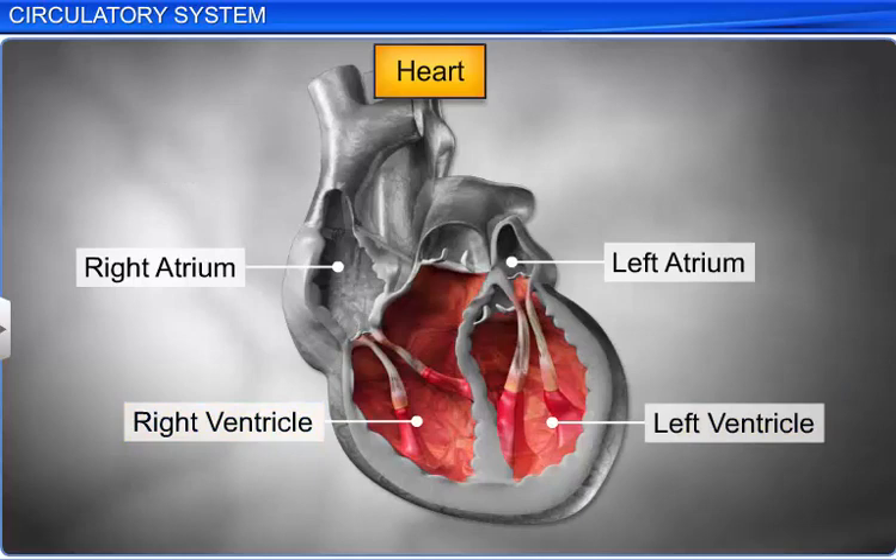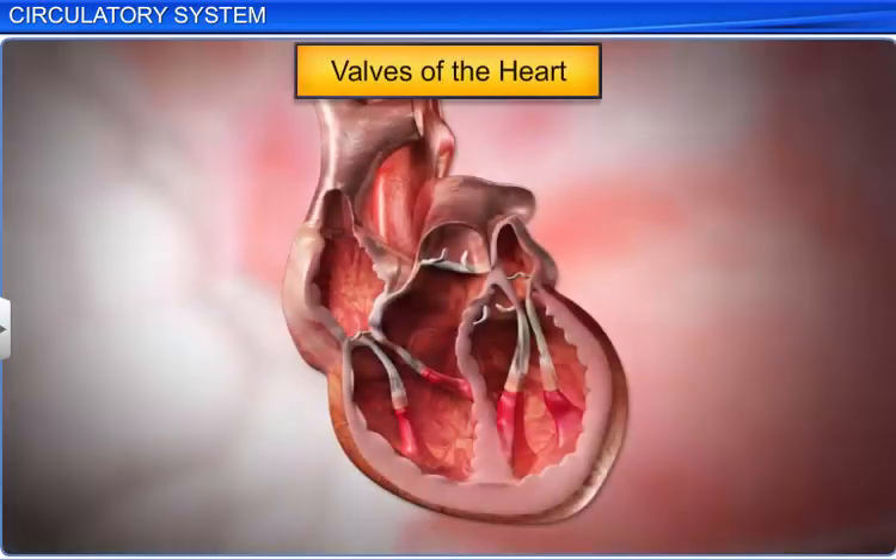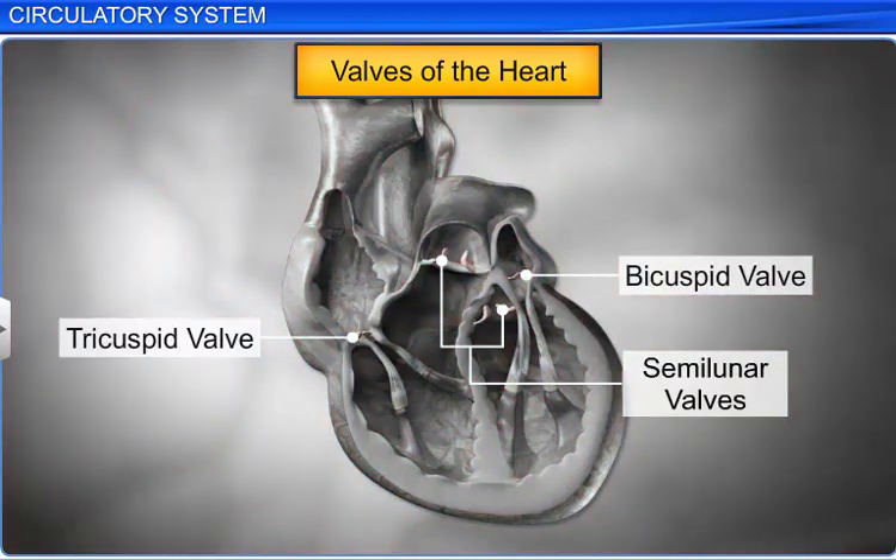Besides, a thick fibrous tissue called the atrioventricular septum separates the atria from their respective ventricles. However, there are openings between the chambers of the heart, which are guarded by three types of valves that allow the flow of blood in one direction.